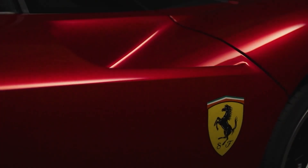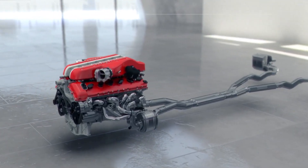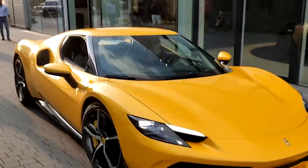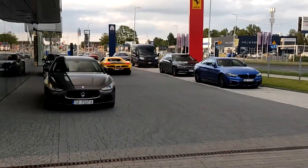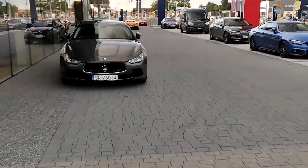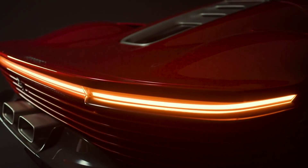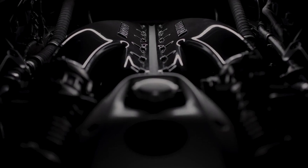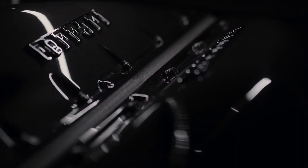So, what does Ferrari do? Do they cave and swap their beloved V12 for a soulless turbocharged V8? Do they ditch internal combustion altogether and go fully electric? No, of course not. Instead, they come up with something utterly mad: a V12 engine with oval-shaped pistons. Yes, Ferrari, one of the most traditional manufacturers in the world, has just thrown conventional piston design out of the window in a move that could change how we think about internal combustion engines entirely.